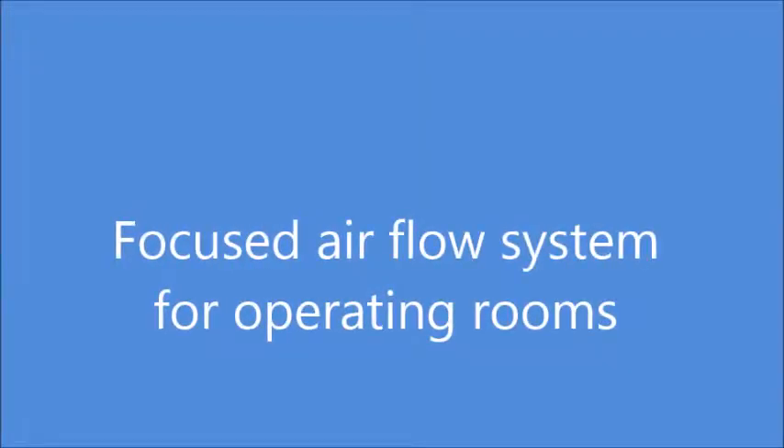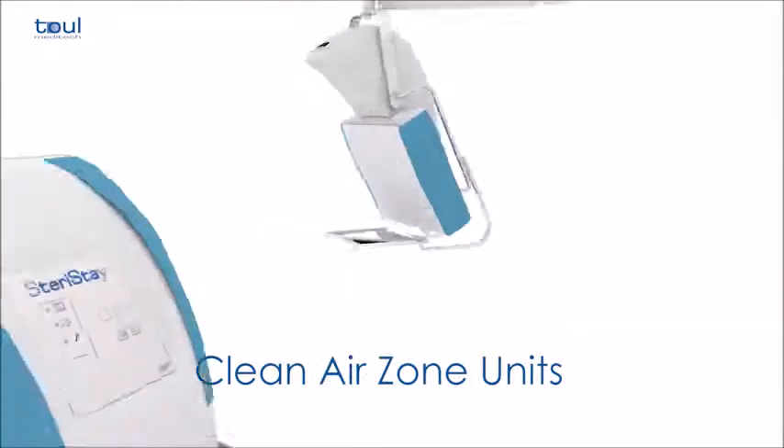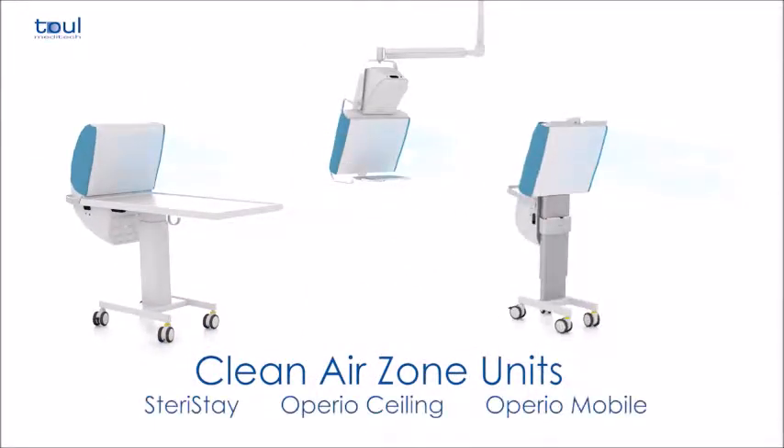Mobile Laminar Flow System. This sterile laminar flow system dramatically reduces the risk of infection. The system is simple and effective.